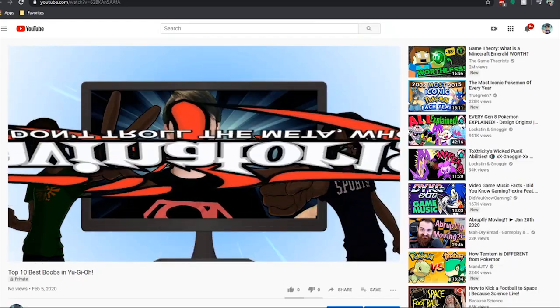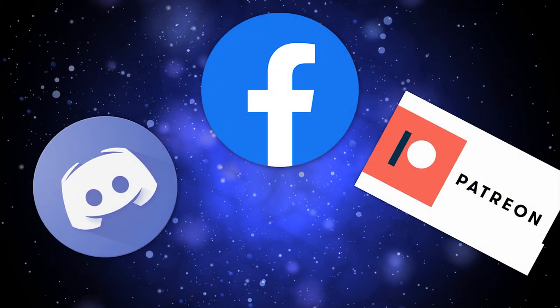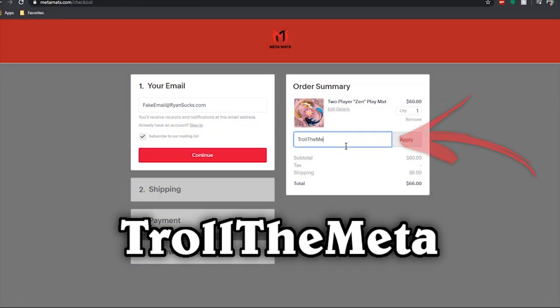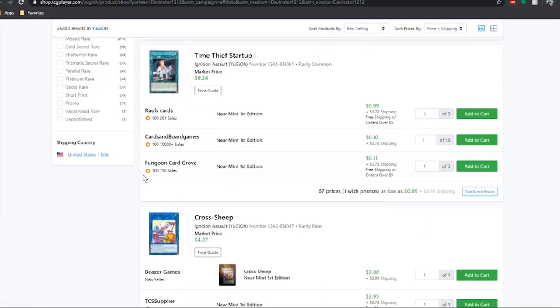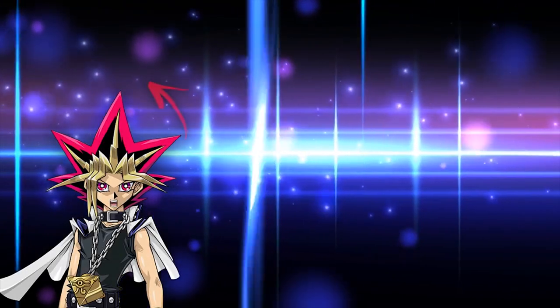Remember to leave your thoughts in the comments below. Thanks so much for watching. If you want to help support the channel, check out my links in the description — I've got links to the Discord, Facebook, and Patreon. If you want to save some money, head over to MetaMats' website and use my code 'TROLL' at checkout to save 10% off a custom cloth playmat like one of these, or if you want to spend money on cardboard, use my TCG Player link in the description.